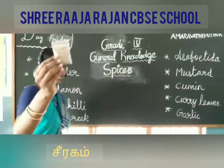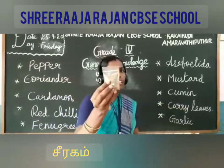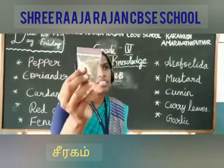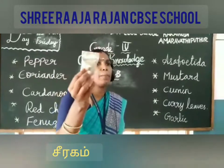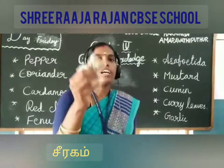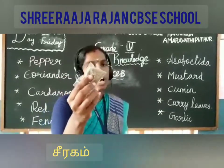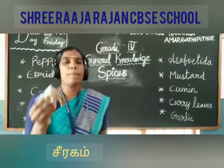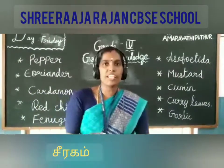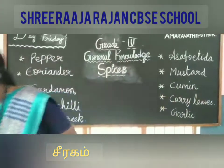Next one is cumin. Are you able to see this one? It is a flavoring plant native to Pakistan and India. Its seeds are used in whole and in both whole and ground form. It is also a traditional medicinal plant. The spelling of cumin is C-U-M-I-N.